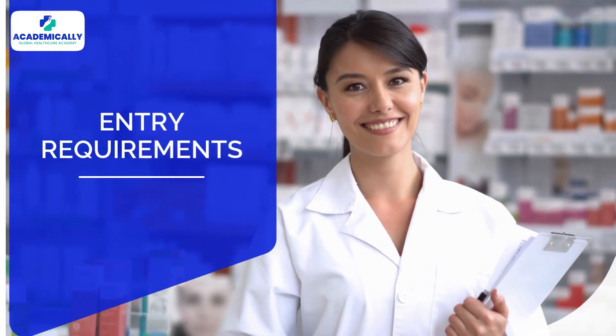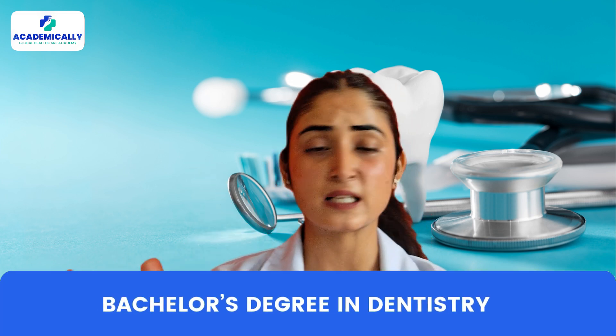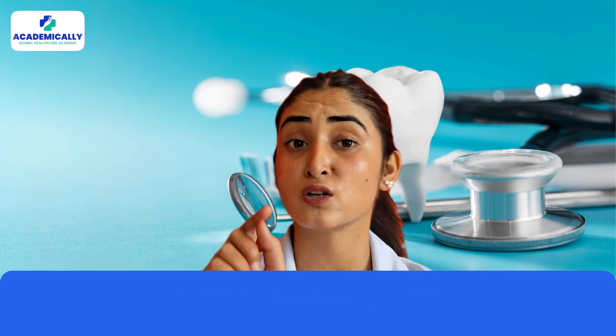Now let's talk about the entry requirements. To get into these programs you need: number one, a recognized bachelor's degree in dentistry or equivalent such as a BDS; number two, proof of English proficiency — generally a minimum IELTS score of 7; and thirdly, dental registration in your home country.